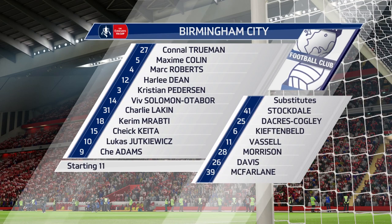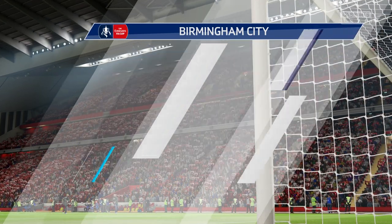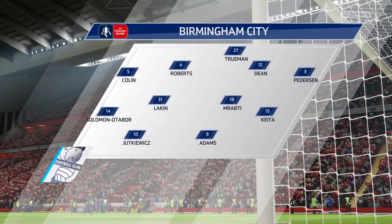Birmingham City — this is their lineup. It looks like a 4-4-2, yes. It's the conventional shape; it's the one that the manager prefers.